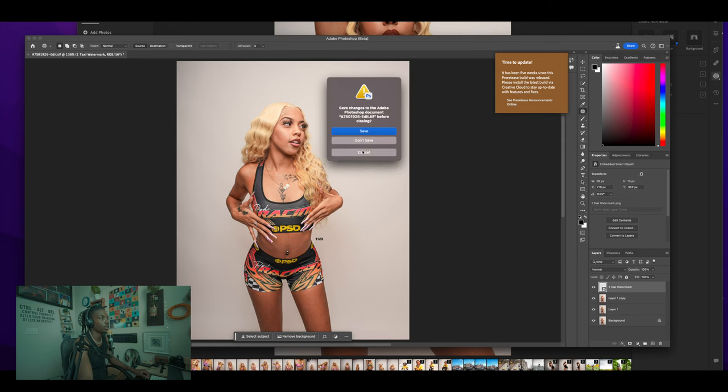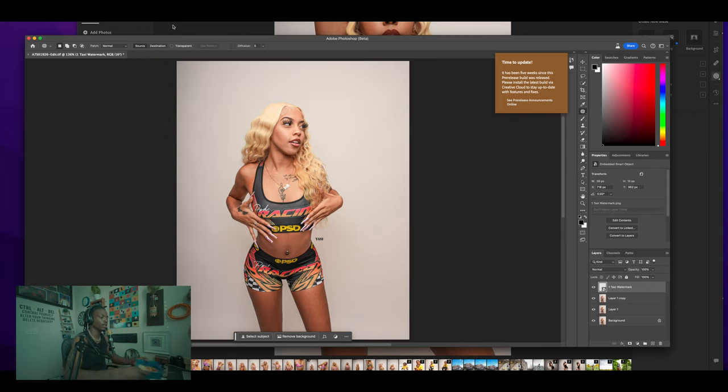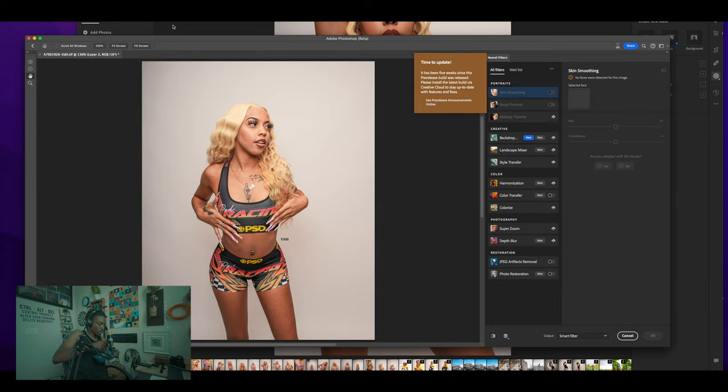I'm going to play around with it a bit. I'll go to Filter, then Neural Filters.